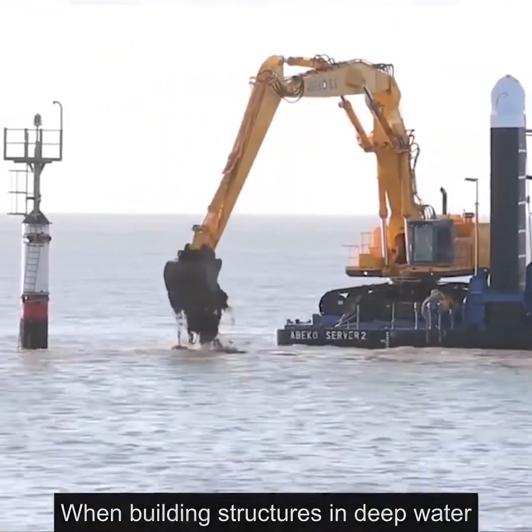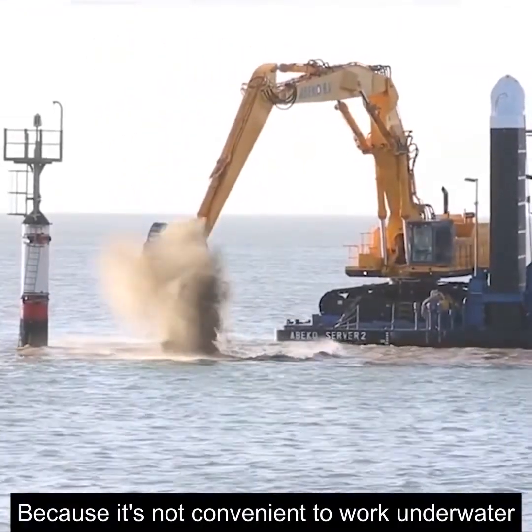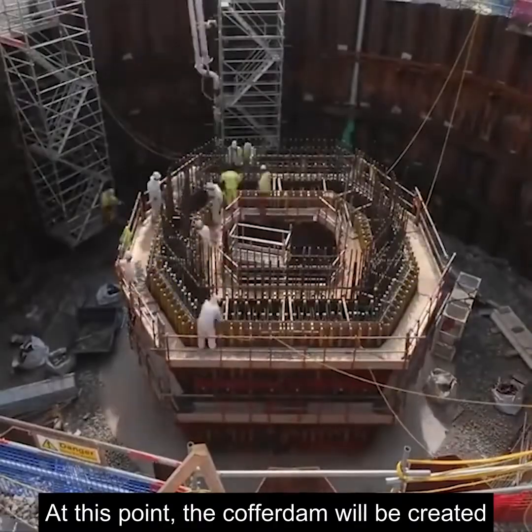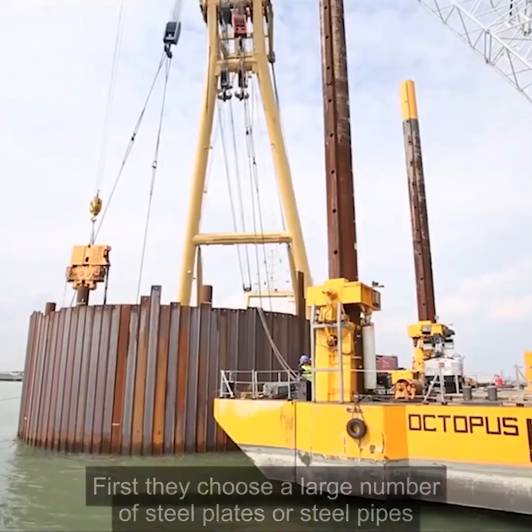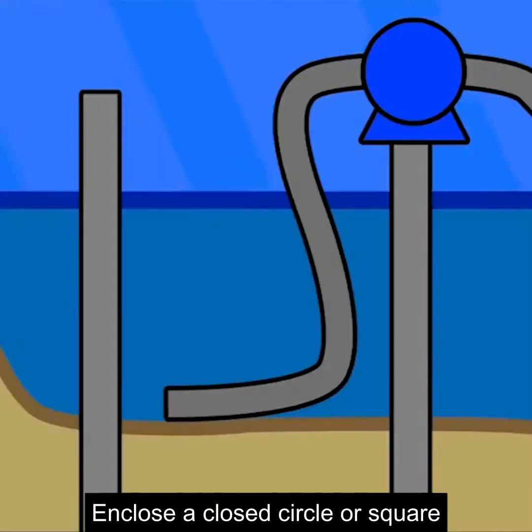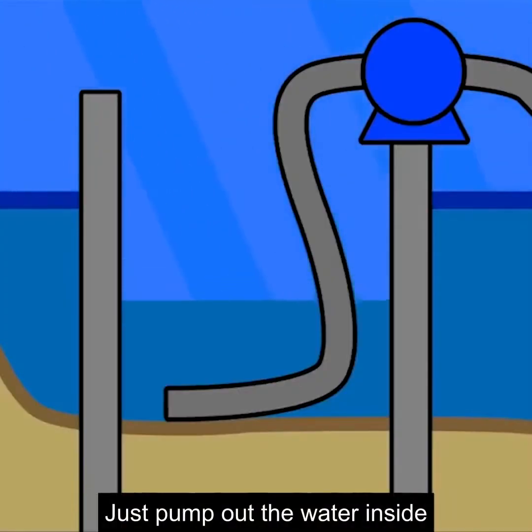When building structures in deep water, because it's not convenient to work underwater, the cofferdam will be created. They choose a large number of steel plates or steel pipes, close them in the water, enclose a closed circle or square, then just pump out the water inside.